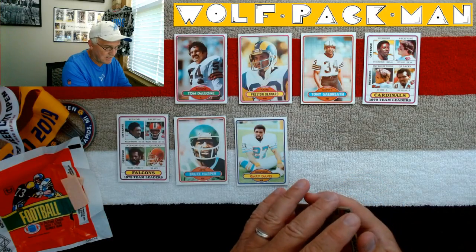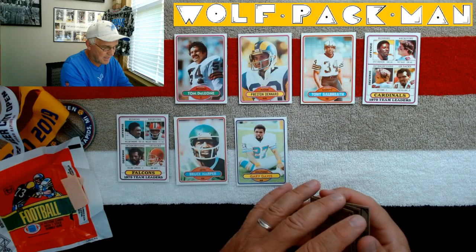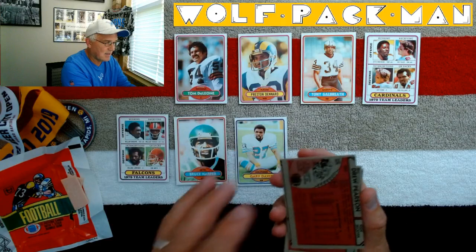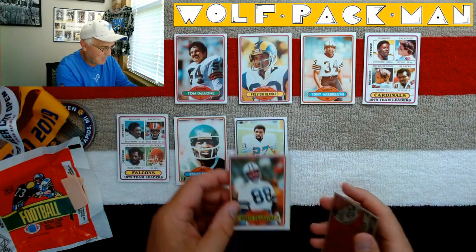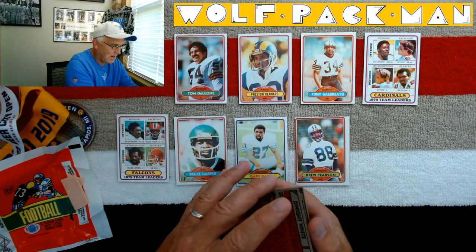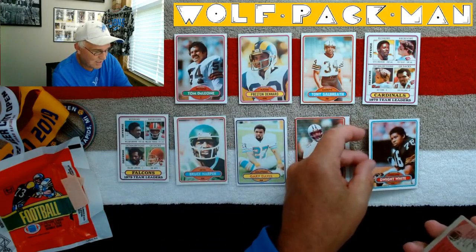Drew Pearson, wide receiver for Dallas — maybe, is he still on Dallas? Look at how bad the cut is on the back of this card. Pretty bad on the front too. Dwight White, defensive end for the Steelers. He was a beast.